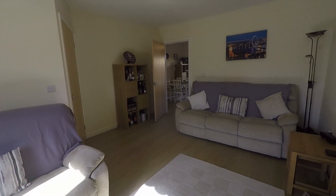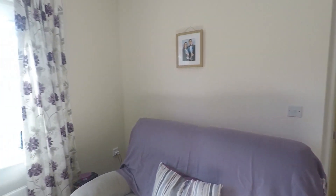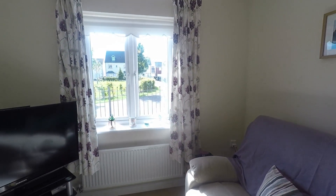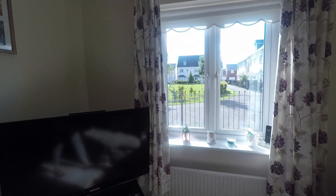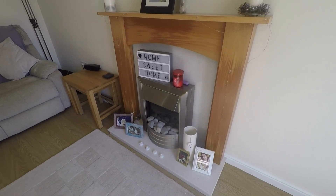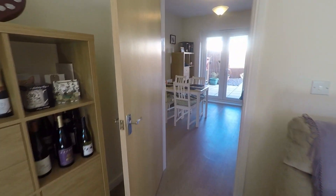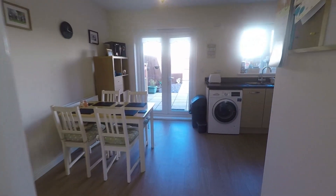Plenty of space for all of your required living room furniture and lovely and bright, especially on days like today we get lots of natural light flowing in from the front of the room. The room also features an electric fireplace which acts as a focal point to the room, and from here we have an access point into the kitchen diner.